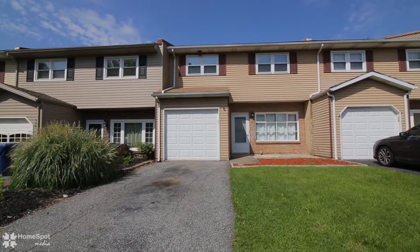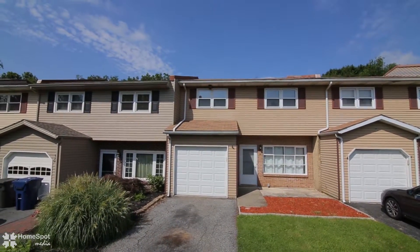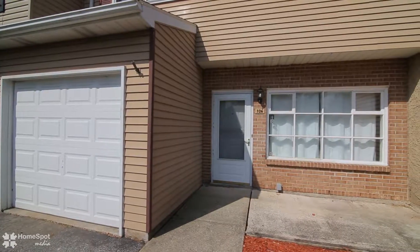Move right into this stunning home within Parkland School District. This spacious 3 bedroom, 2.5 bath with central AC is available for immediate occupancy.